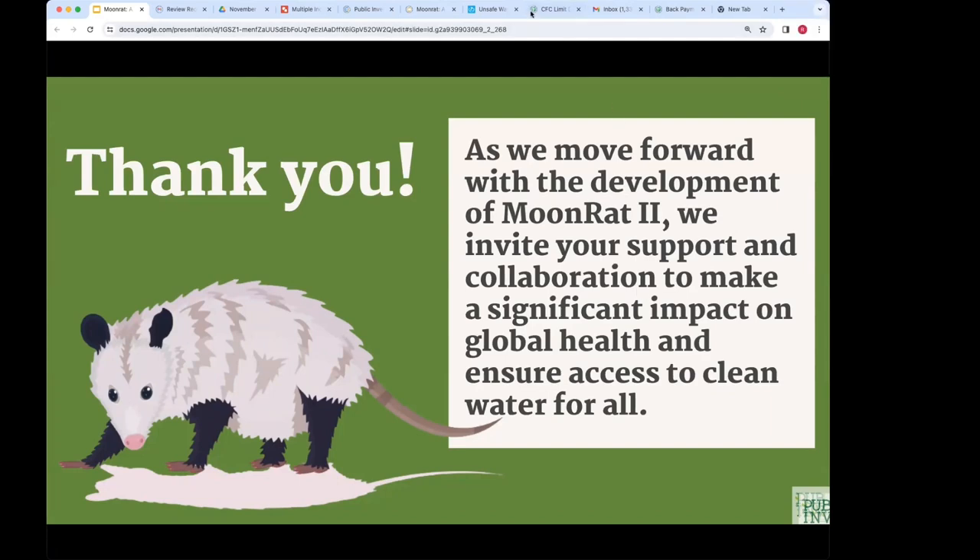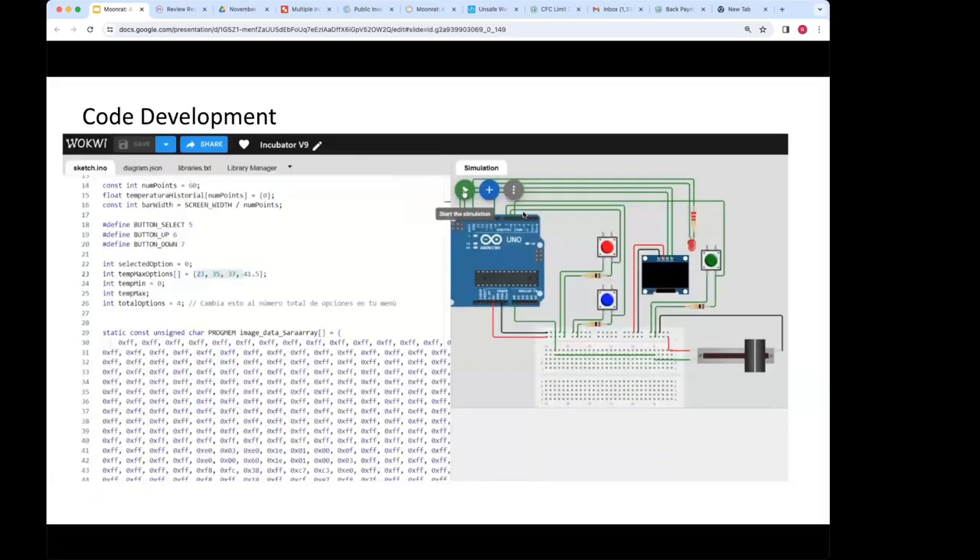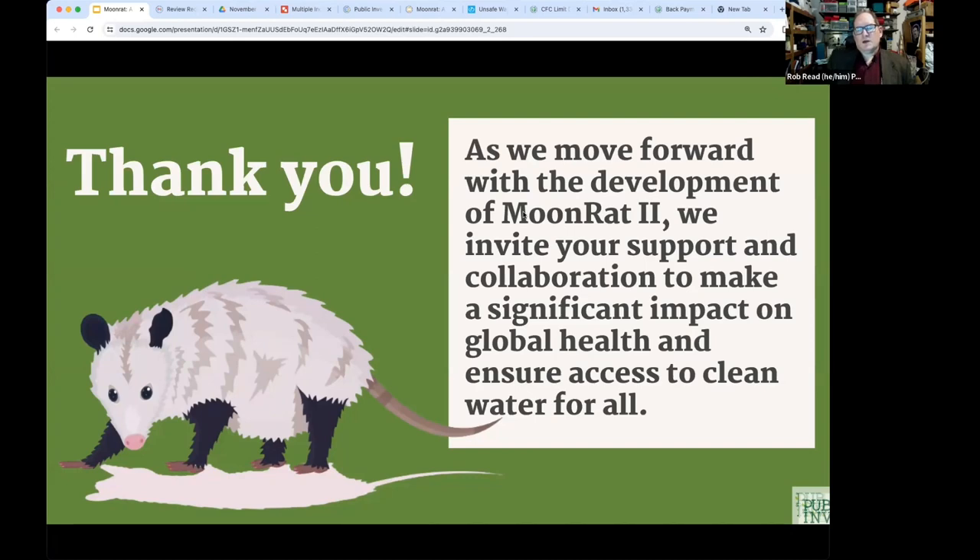The first MoonRat was published in the Journal of Humanitarian Engineering; the team hopes to publish MoonRat 2 as well. Melanie and Lee have started drafting a HardwareX paper — a journal for open access scientific instruments — targeting an April submission.